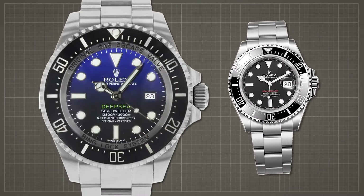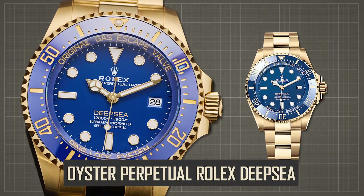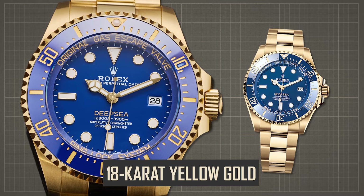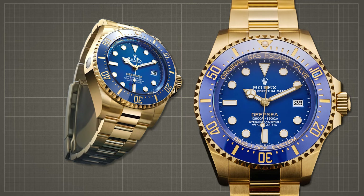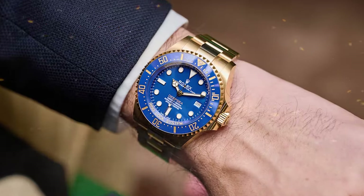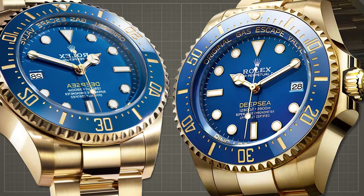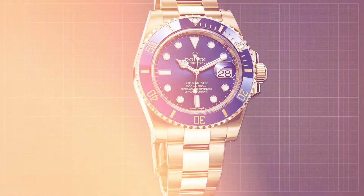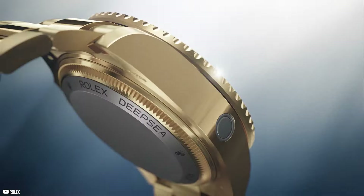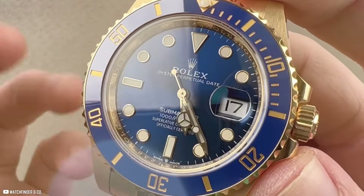Rolex makes waves in the horological world with the introduction of the first-ever Oyster Perpetual Rolex Deepsea in 18-karat yellow gold. This groundbreaking timepiece marks several milestones for the deep-sea line, including its inaugural appearance with a Cerachrom bezel and its separation from the Sea-Dweller lineup. The striking contrast between the radiant gold and the deep blue lacquer dial and ceramic bezel captures the attention of onlookers at the Geneva Palexpo Convention Center.